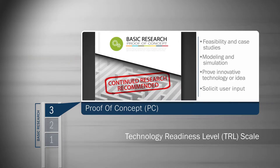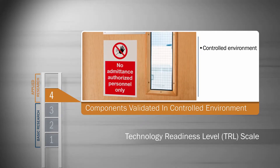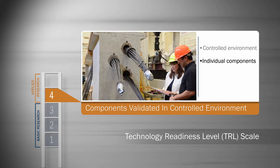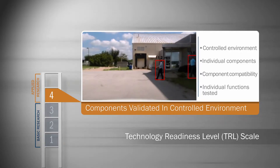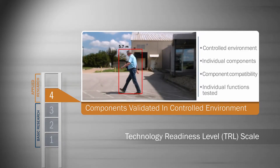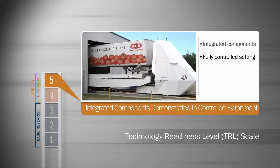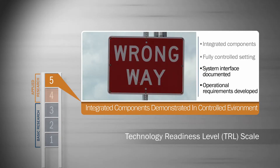The next scale category is applied research, where basic research is proven out as practical in a controlled lab environment. Individual components of a system or technology are extensively tested, component compatibility is demonstrated, and individual functions are tested. Next, integrated components are demonstrated in a fully controlled environment, with all internal and external system interfaces documented and minimum and target operational requirements developed.